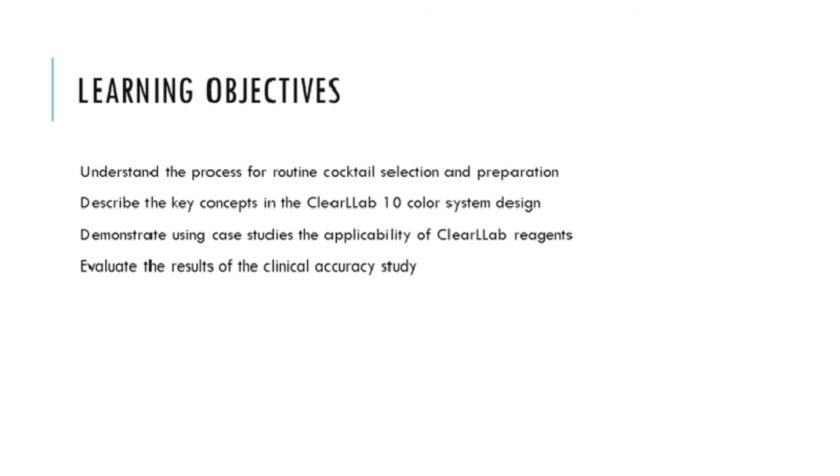Today's learning objectives: understand the process for routine cocktail selection and preparation; describe the key concepts in the ClearLab-10C system design; demonstrate using case studies the applicability of the ClearLab reagents; and evaluate the results of a clinical accuracy study that was performed using these reagents.